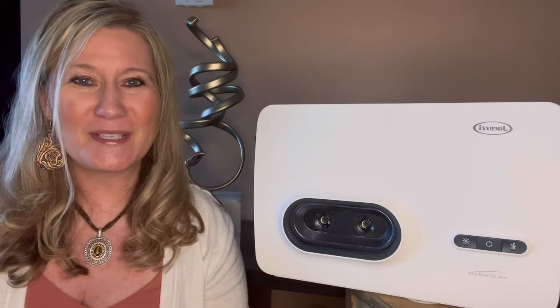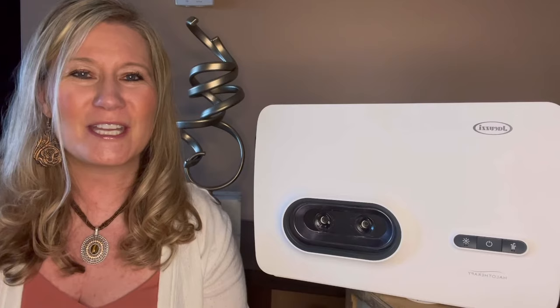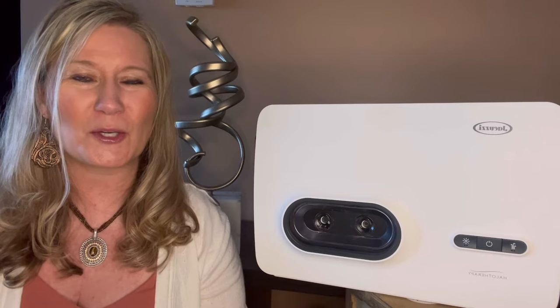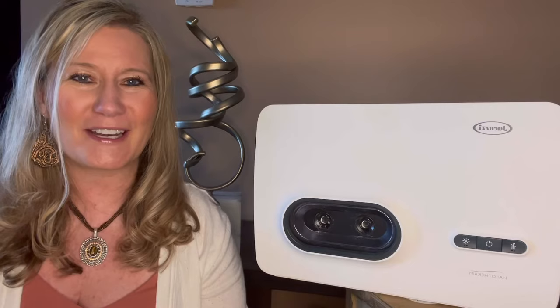Salt therapy and salt caves have been around for over a hundred years. They actually started back in Europe, and a lot of people really truly do not understand the benefits of salt and what it actually does to our body, our skin, our lungs, and our respiratory function. I remember as a kid, my parents used to always tell me to gargle with salt water when I had a sore throat, and I never really understood the concept. Now that I've been studying about halo therapy and salt therapy and what it does for the body, I totally understand.